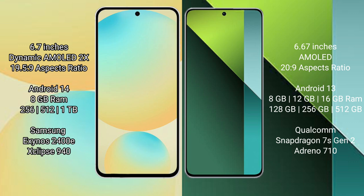Redmi Note 13 Pro comes with 8GB, 12GB, or 16GB RAM and 128GB, 256GB, 512GB internal storage. It features the Qualcomm Snapdragon 7s Gen 2 processor and Adreno 710 GPU.